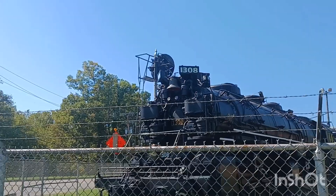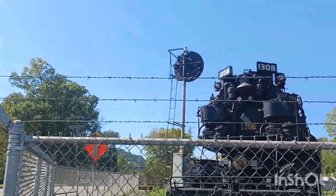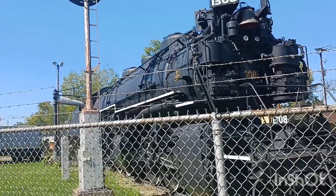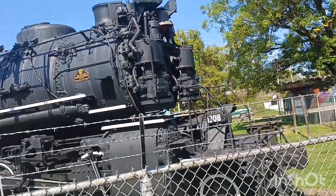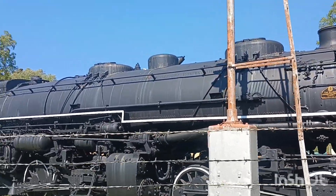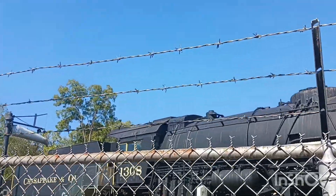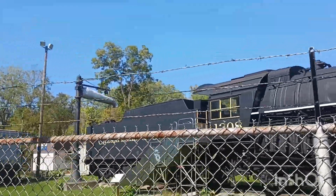1308. Look at all them little gauges and everything. I'd say it would be a hot job running that steam with all that coal burning.